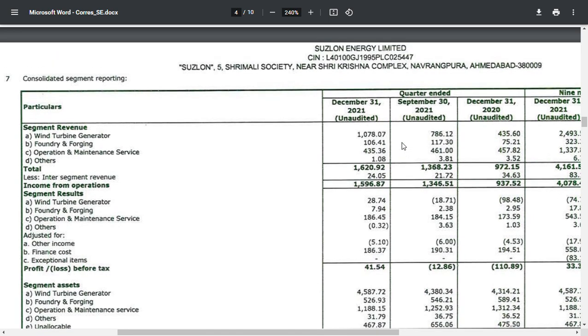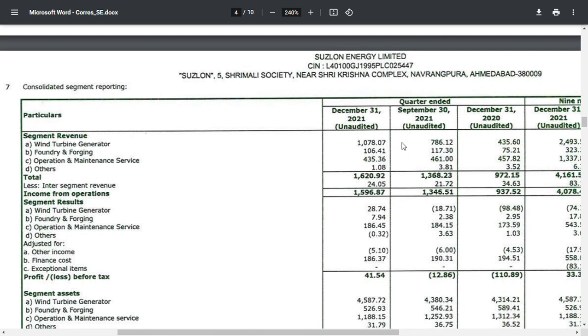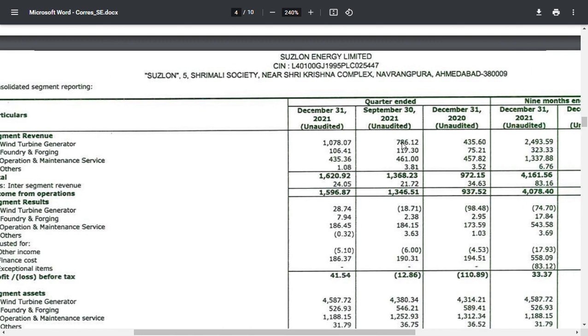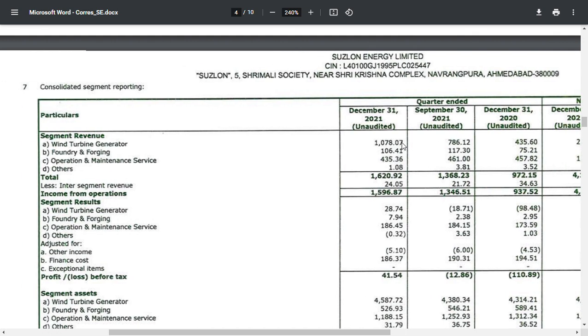We have discussed the three segments of the company. The first is the wind turbine centric business, the second is foundry and forging, and the third is operation and maintenance. The operation maintenance and service is going to be a profitable product for Suzlon Energy.